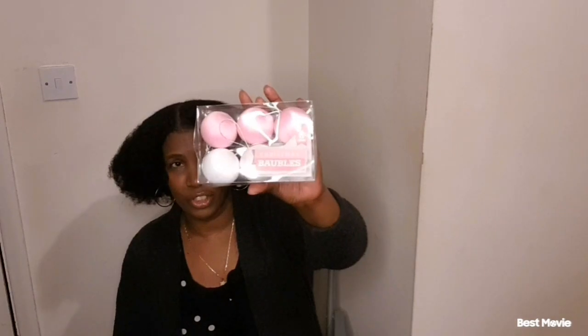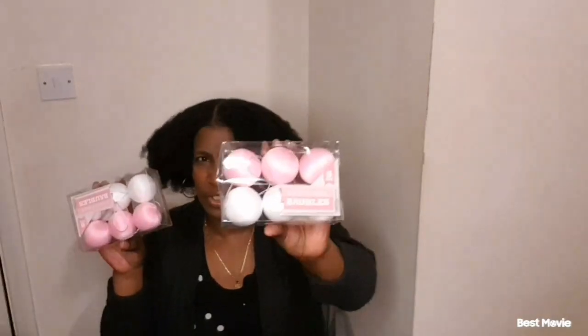Next on the list was these Christmas baubles. These are for the Christmas tree — I got white and pink. I know someone who had their tree white and pink, so I'm going to give them this. They were 50p each. How many of those you can get for 50p? This is pretty — that's another bargain.